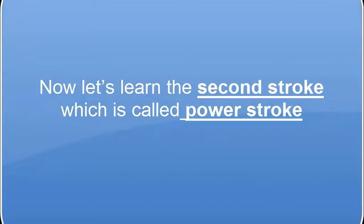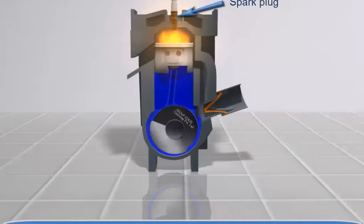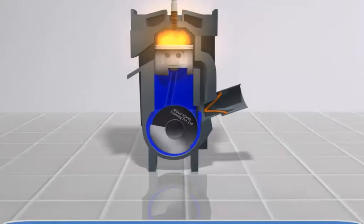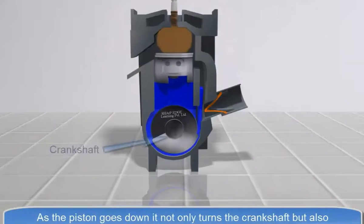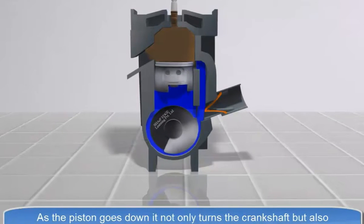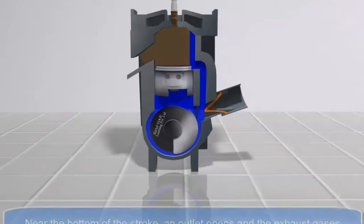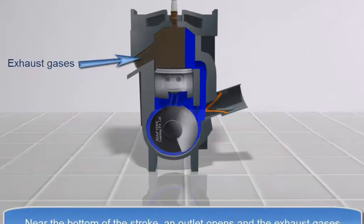In the power stroke, the spark plug fires, fuel is ignited, and drives the piston down. As the piston goes down, it not only turns the crankshaft but also pressurizes the fuel-air mixture in the crankcase, which is about to be admitted to the piston for the next cycle. Near the bottom of the stroke, an outlet opens and the exhaust gases are released.